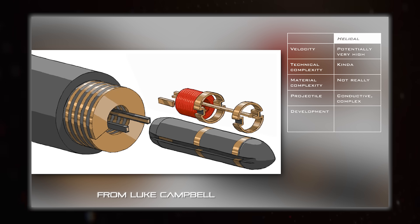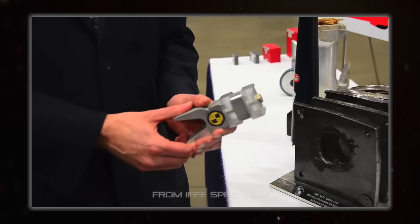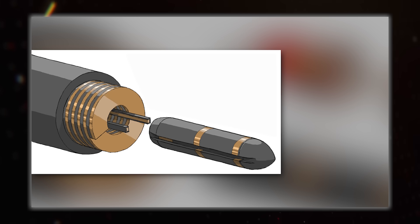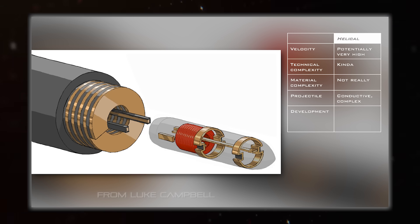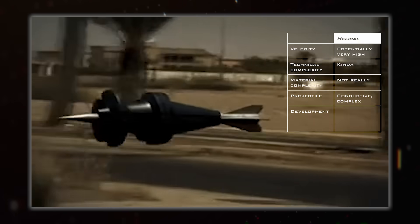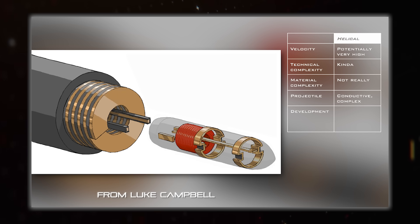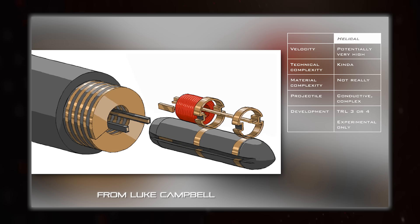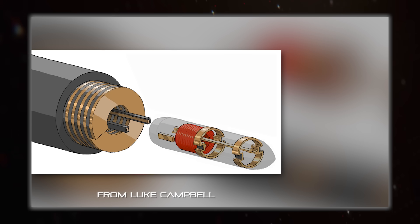Another downside is that the projectile is a lot more complicated. A railgun's armature just needs to be a chunk of something conductive, and a coilgun can fire pretty much anything ferromagnetic. For a helical, you need to have the coil and the contacts all going up and down, messing with whatever your projectile might be made of. Though to be fair, you could just have it be like a sabot, pushing along whatever the actual projectile is inside of it. The thing is, this is all conjecture, because the technology readiness level of these things is kinda bad — way down at 4 or even 3. More research into them needs to be done, and all sorts of unknown issues might crop up that may put a damper on weaponising the tech.